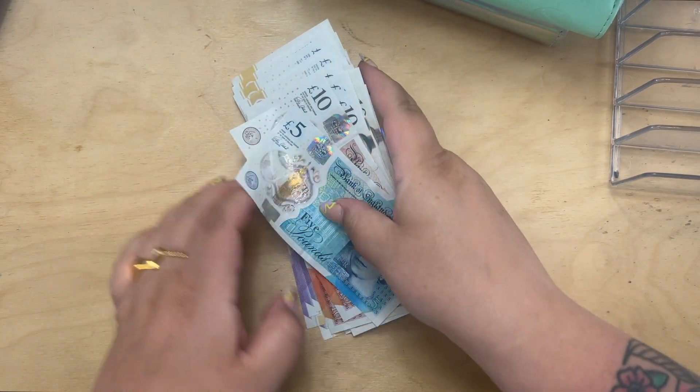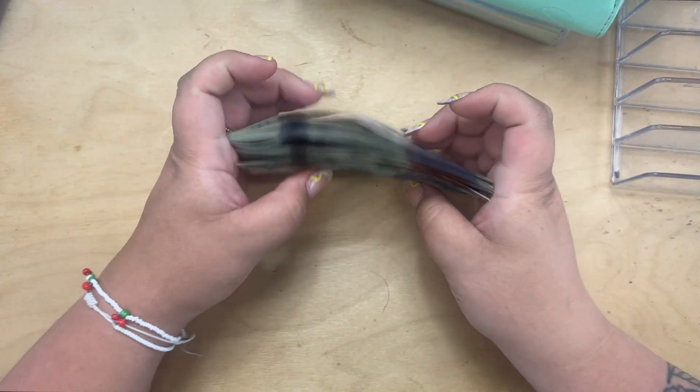Let's get into the cash stuffing. Here is the money and I'm going to count it quickly to make sure I know what I've got.